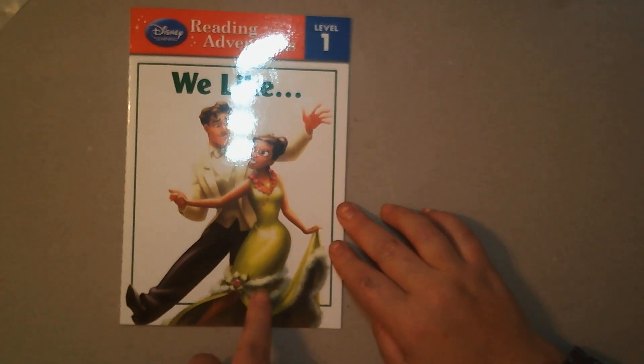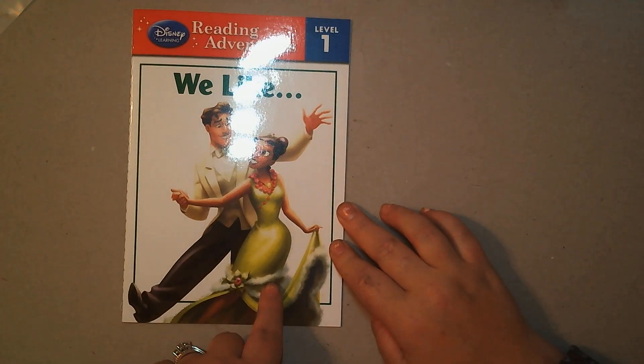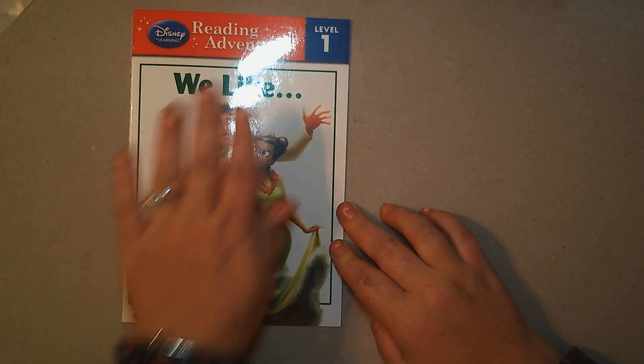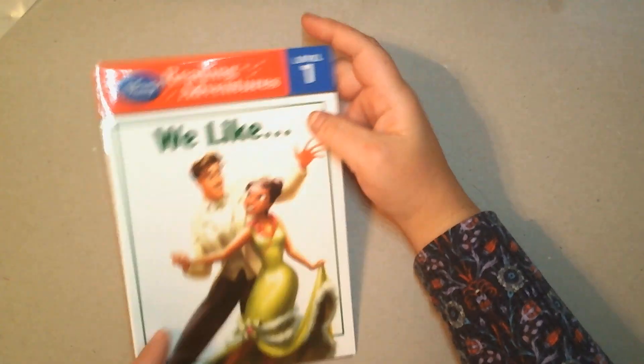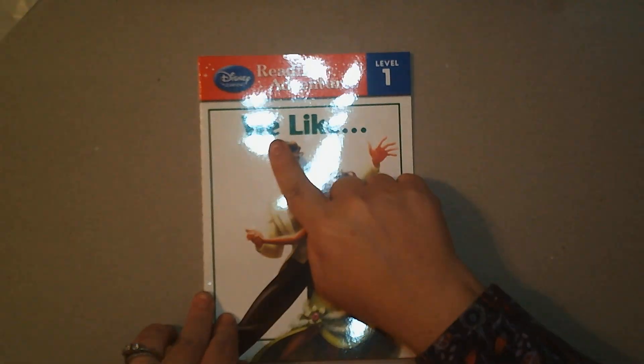This is 'The Princess and the Frog.' That's Princess Tiana and Prince Naveen. This is the front of the book, this is the back of the book, and this is the spine. 'We like' is the title.